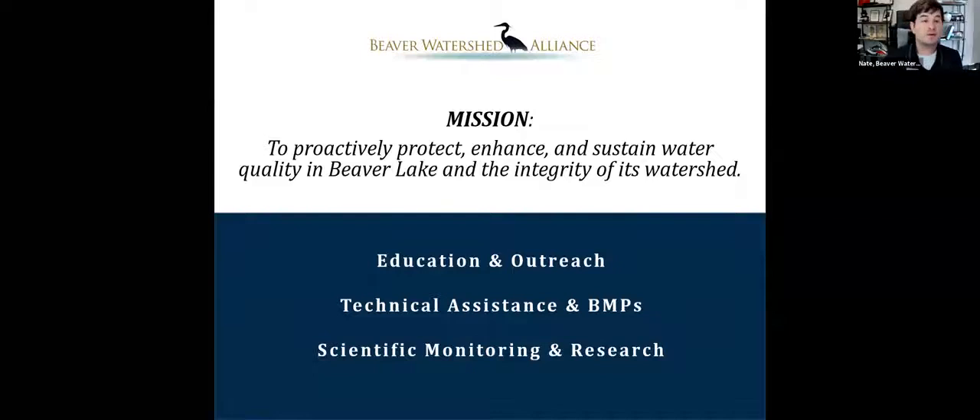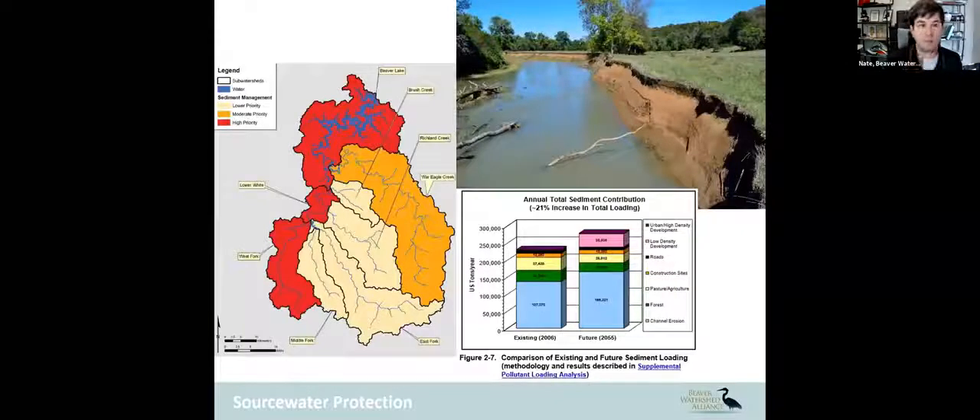The way we do that is through education and outreach, technical assistance, and BMPs — best management practices. We also do some scientific monitoring and research. We're going to keep this primarily to this program, which is a pilot program in cooperation with the National Resource Conservation Services through their conservation innovation grants.